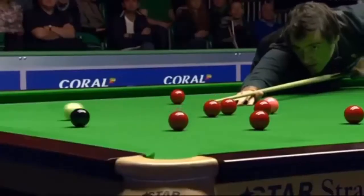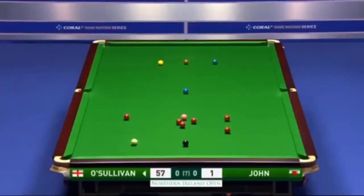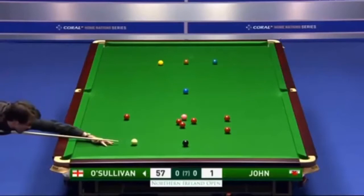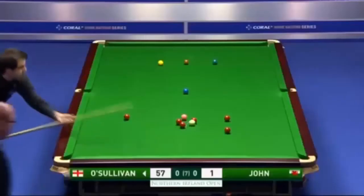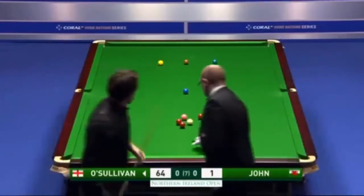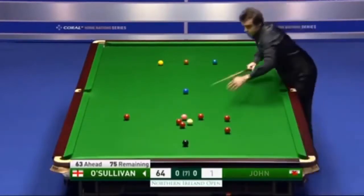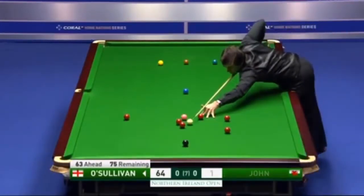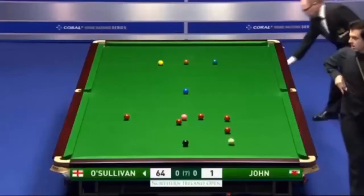He switched to left-handed, then switched back to right. 57. And a delicate little cannon there to leave himself on choice of reds. 65.